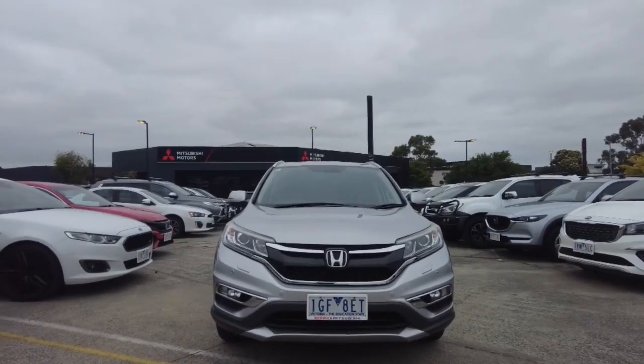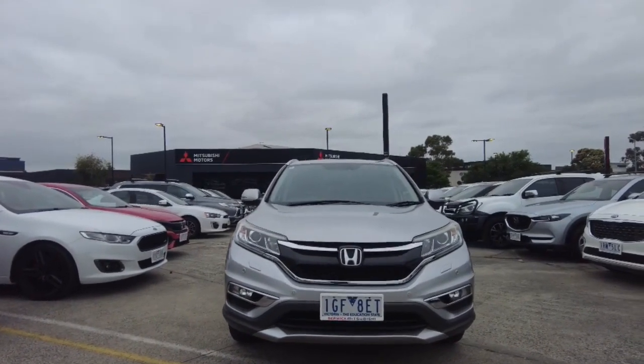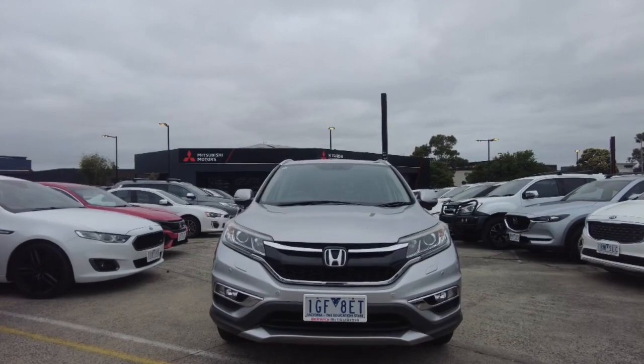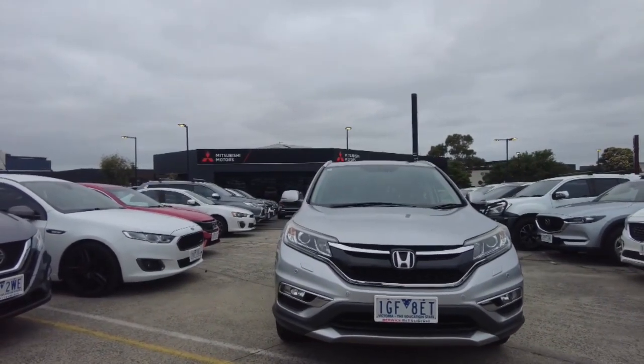Welcome to Beric Mitsubishi. My name is Harrison and I'll be going over this 2015 Honda CR-V for you. In this video I'm going to go through the interior, throughout the exterior of the car and just tell you some features about it.